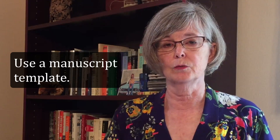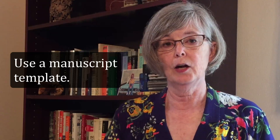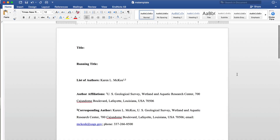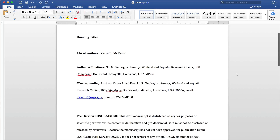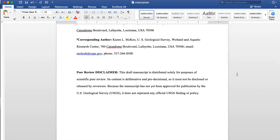Second, to further jumpstart your writing and to save some time, use a manuscript template. A template helps you sidestep the blank page paralysis. Instead of starting with a blank page, you begin with a written framework. In most papers, you will need a title, a running title, a list of authors, and their affiliations. You may also need a disclaimer statement depending on your institution's requirements. Filling out your title page, even if you change it later, will get you writing and thinking about how to best represent your work.